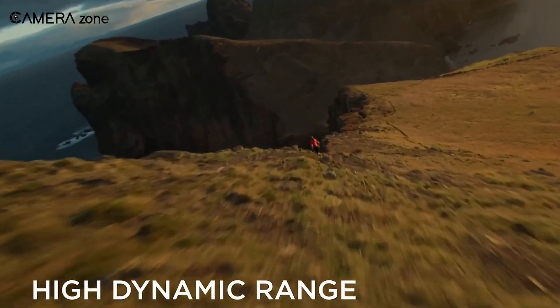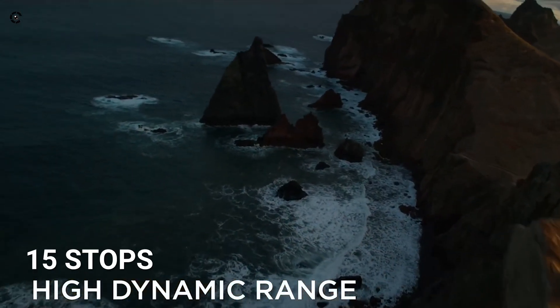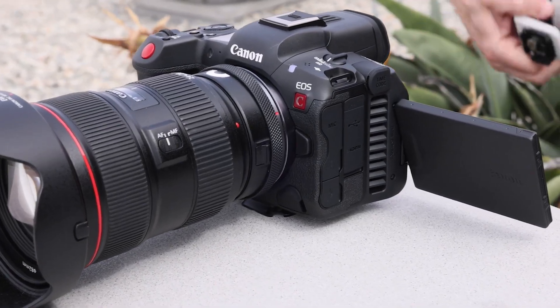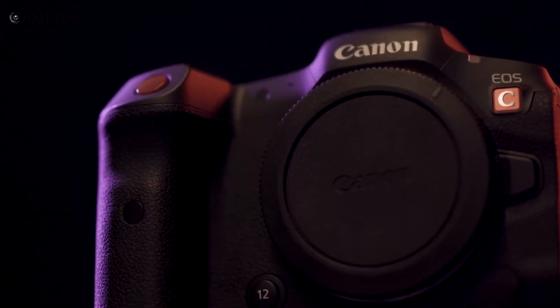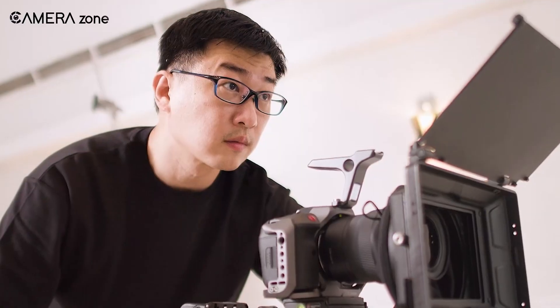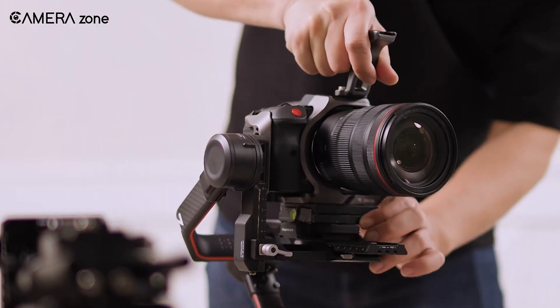While this was a significant disadvantage, it's worth noting that the R5C still offered a dynamic range of 15 stops. At that time, Canon wasn't actively seeking a solution to get the certification from Netflix. But it was obvious that with time, firmware upgrades and enhancements could potentially enable the R5C to meet Netflix's standards. And just a few days ago, we finally got to see that.